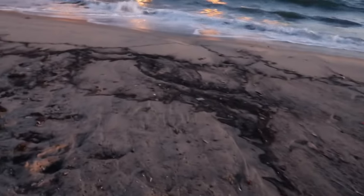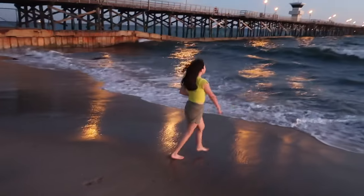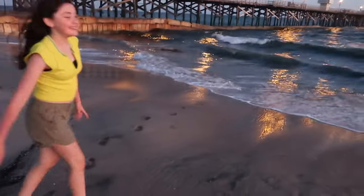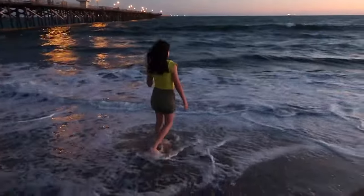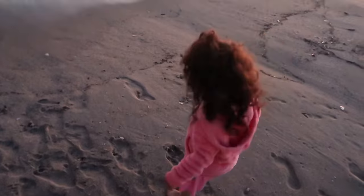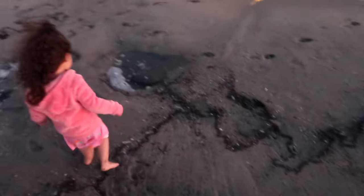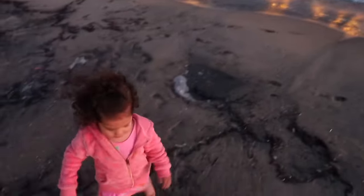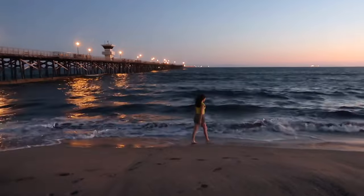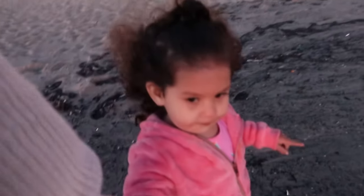I just realized that this is the first time Evangeline is ever going to be on the beach and see the water up close and potentially touch the waves. See the waves?